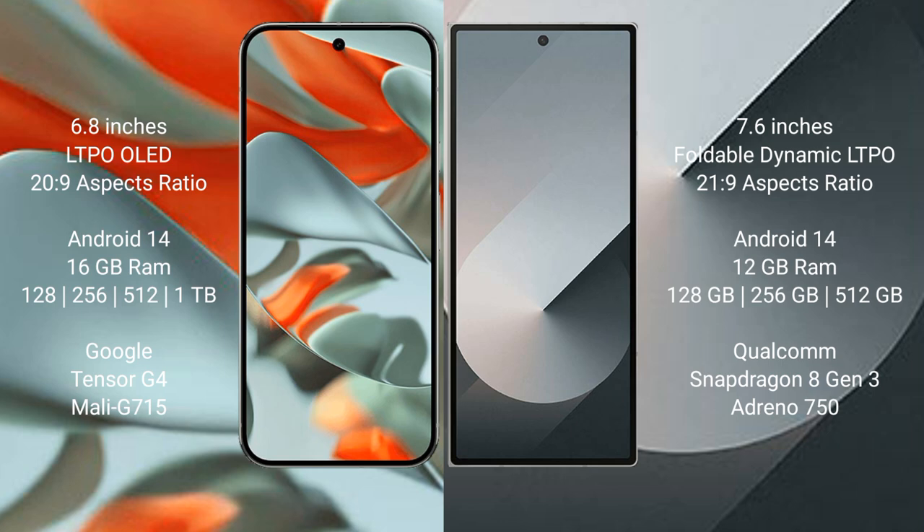Samsung Galaxy Z Fold 6 comes with 12GB RAM and 128GB, 256GB, or 512GB internal storage. It is powered by the Qualcomm Snapdragon 8 Gen 3 processor with Xclipse 540 GPU.